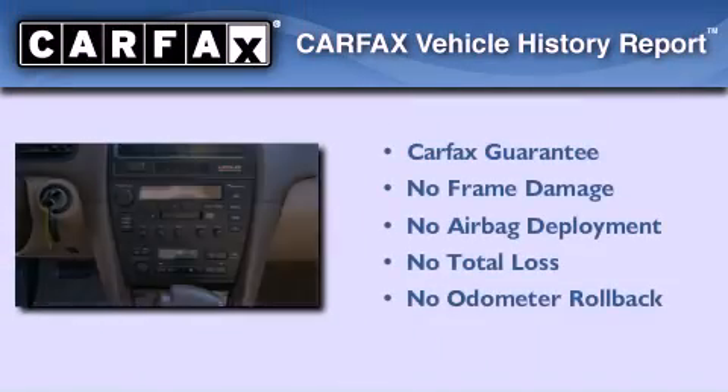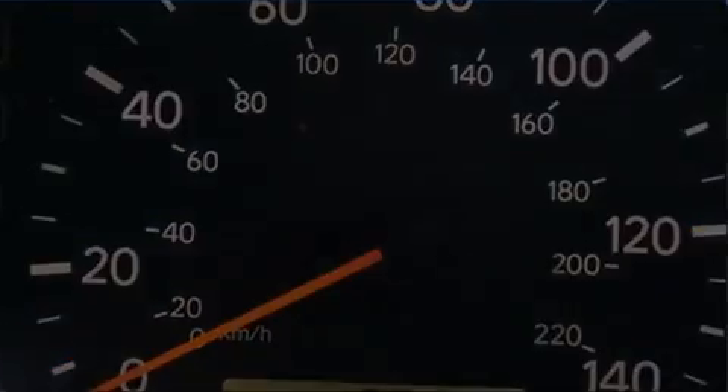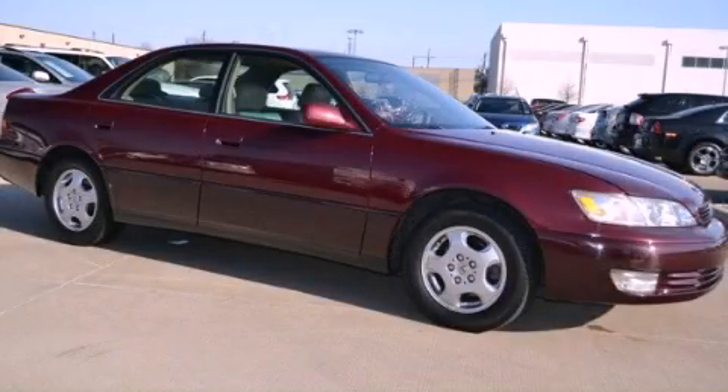Not to mention that this Lexus qualifies for the Carpac's buyback guarantee. Contact us today and schedule your opportunity to see this vehicle in person.